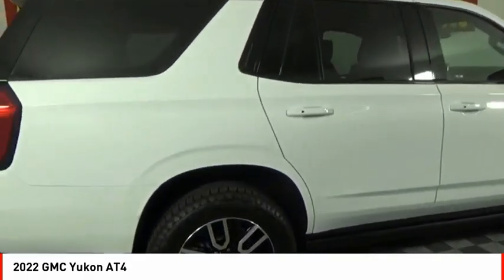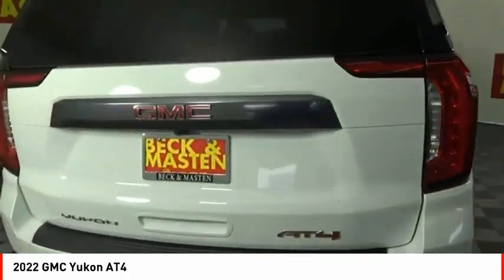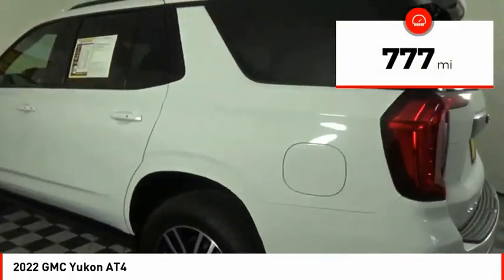Boasting a Vortec 5.3 liter V8 with active fuel management and flex fuel, the Yukon is agile and capable. This vehicle has less than 800 miles.